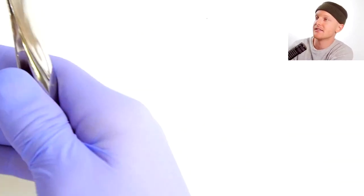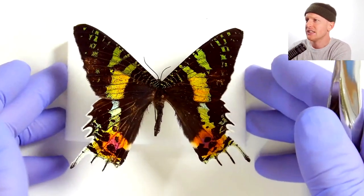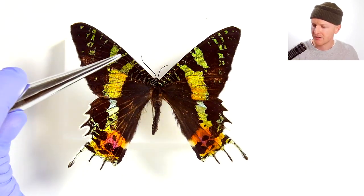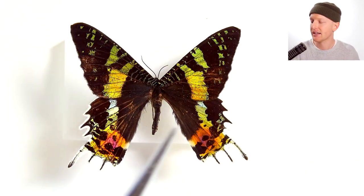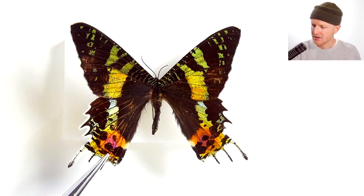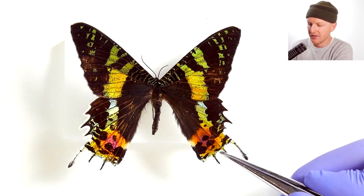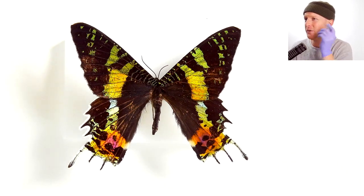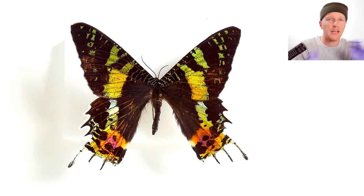But if we go to the Madagascan sunset moth, it's totally different. We don't really have that same sense of symmetry. Just look right here — we have this nice block of black, much smaller on this side. There are two black spots in that rosy part, and the spots are totally different shapes, almost on a different part of that hind wing too. It's not the same left and right.